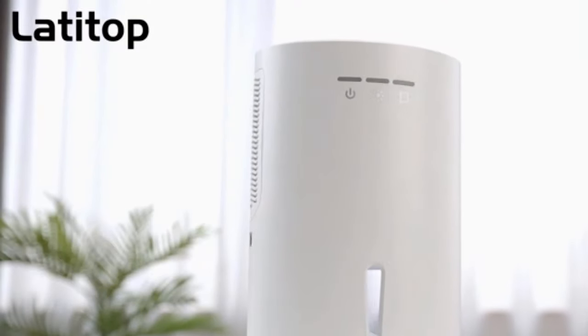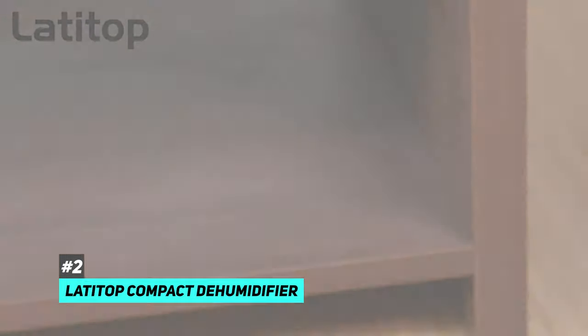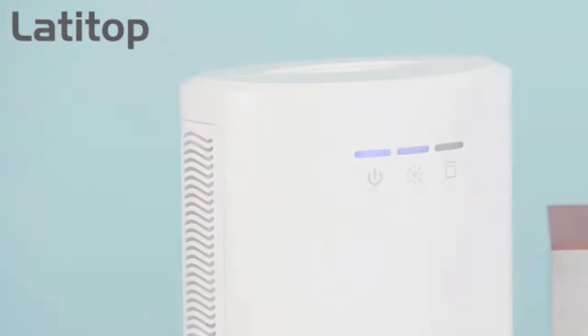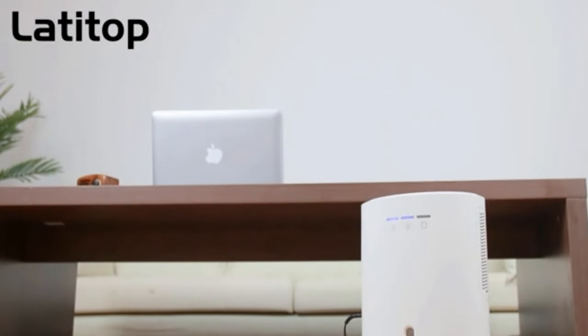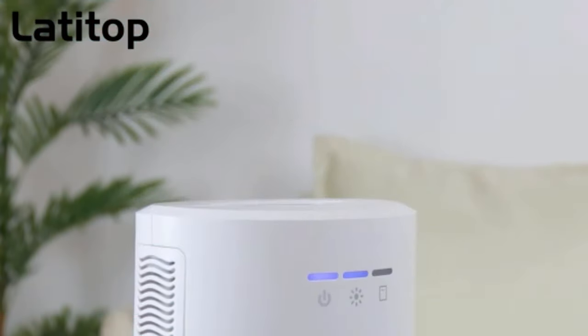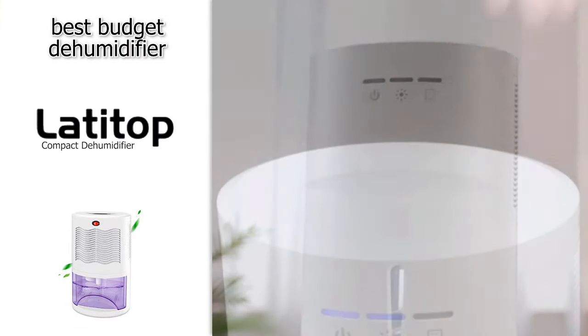Next up, we have the best bang for your buck, and that's going to be the Lattitop Compact Dehumidifier. This is a great option for those of you who don't want to spend a ton of money to remove the humidity from your home. The Lattitop Compact Dehumidifier will remove 4.25 quarts of moisture from small rooms up to 480 square feet. It's also portable, so you can put it in whatever room requires dehumidifying. There isn't a hose on this one, so just be prepared to check and dump the collection tank frequently. This one is also quiet and operates efficiently, reducing energy usage.